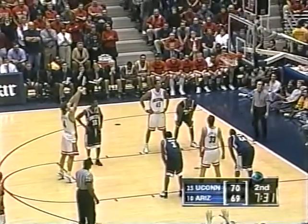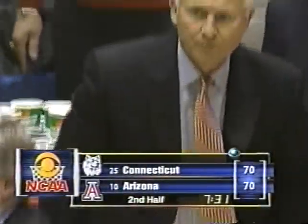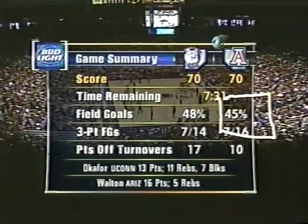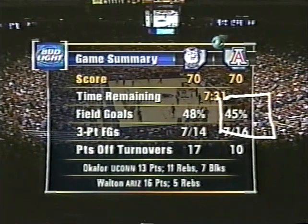Walton averaging 14, and has 16 today. Arizona has six of the 15 triple-doubles in Pac-10 history — Walton with his, Lauren Woods had two, Damon Stoudemire had one, Chris Mills had one. And a lane violation by Arizona. Timeout with 7:31 left — Arizona 70, Connecticut 70. At McKale Center, 45% shooting by Arizona. Interestingly, in their 13-3 season, UConn has not allowed any team to shoot better than 45%.